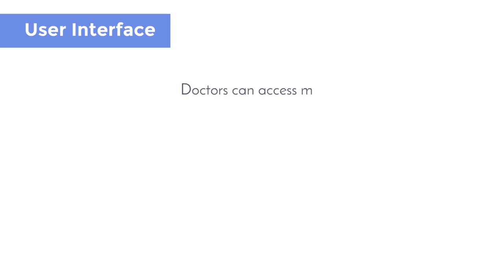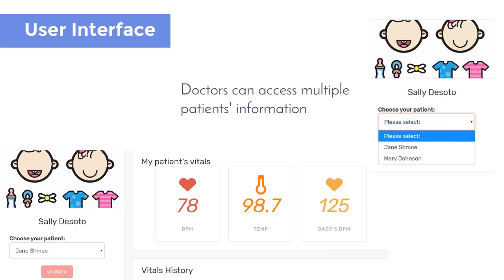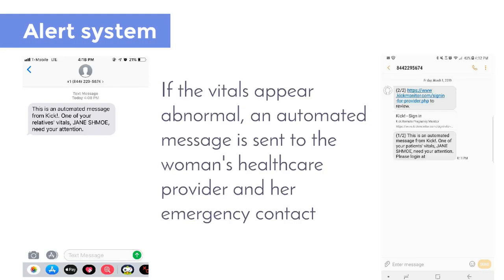Doctors can access information about different patients by choosing a patient from the drop-down list, and they can also see the vitals history. If the vitals appear abnormal, an automated message is sent to the woman's healthcare provider and her emergency contact.